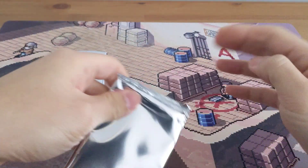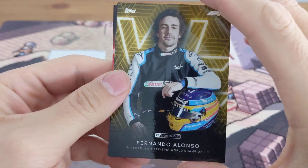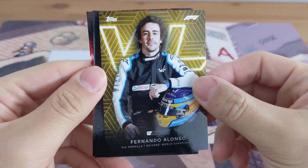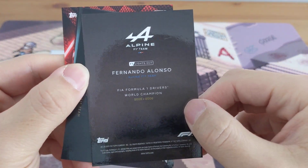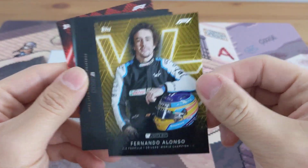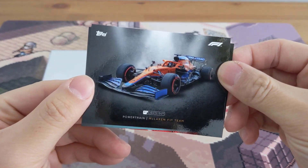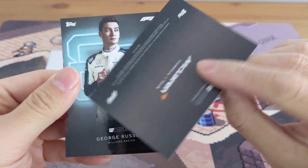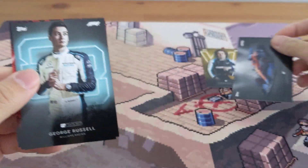Alright, we started off with a Fernando Alonso — it's a pretty cool card, very glossy, kind of like a Topps Now type card. Fernando Alonso, pretty cool, looks nice. We got a Powertrain McLaren F1 Team card, and then George Russell — he's moving up to the Mercedes team next year, so this guy should be a pretty big deal.